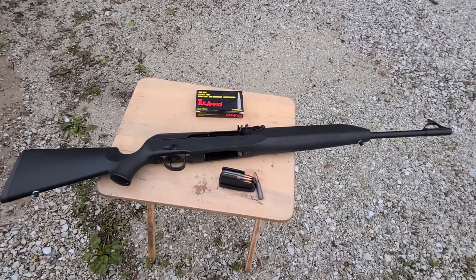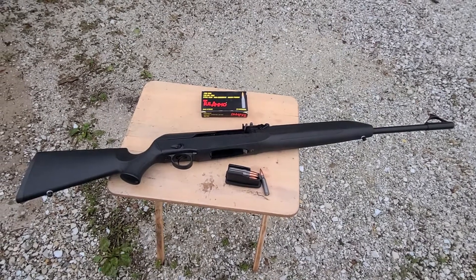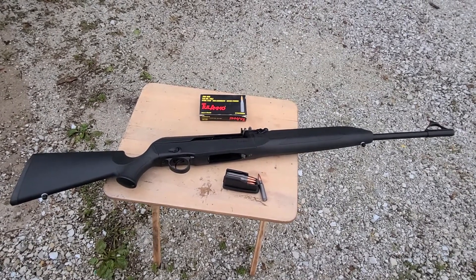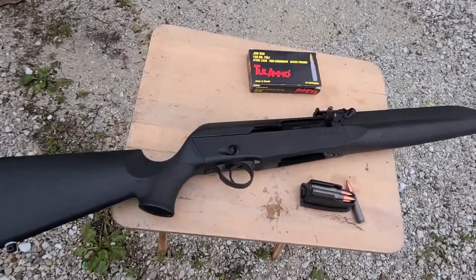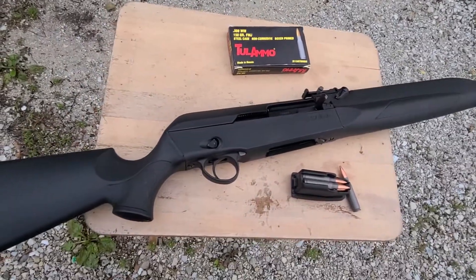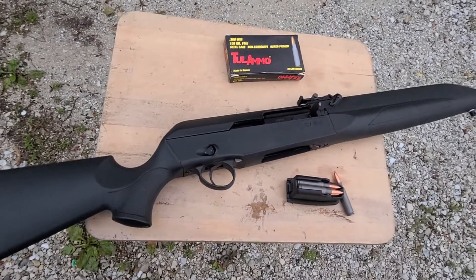This is actually a rare gun that a lot of people don't know is rare. It came in .308 and .30-06. As you can see, this is set up as an AK-47, but it doesn't look like your typical Saiga or AK-47 rifle — this is really meant as a hunting gun.